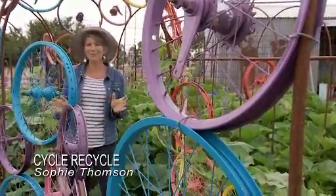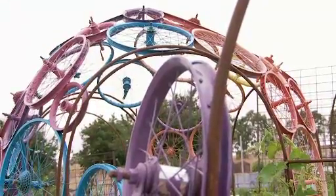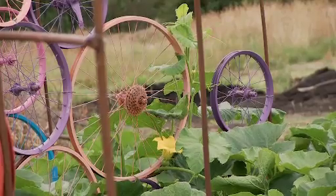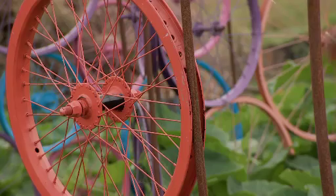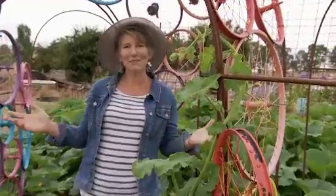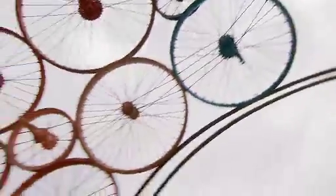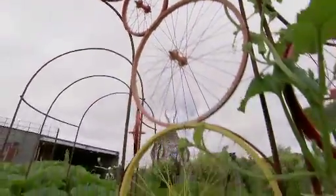I love to use recycled materials to make garden features or garden art, like this bike wheel arch. I sourced the bike wheels from the local salvage yards, simply spray painted them and wired them onto a frame. It creates some colour, it's fun and low cost. Now it's positioned in my pumpkin patch and I'm so excited to see what it looks like with pumpkins growing up around it.